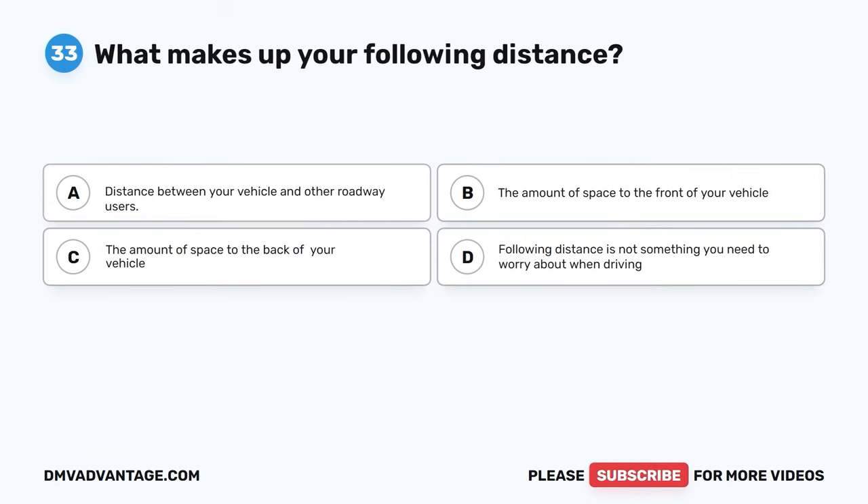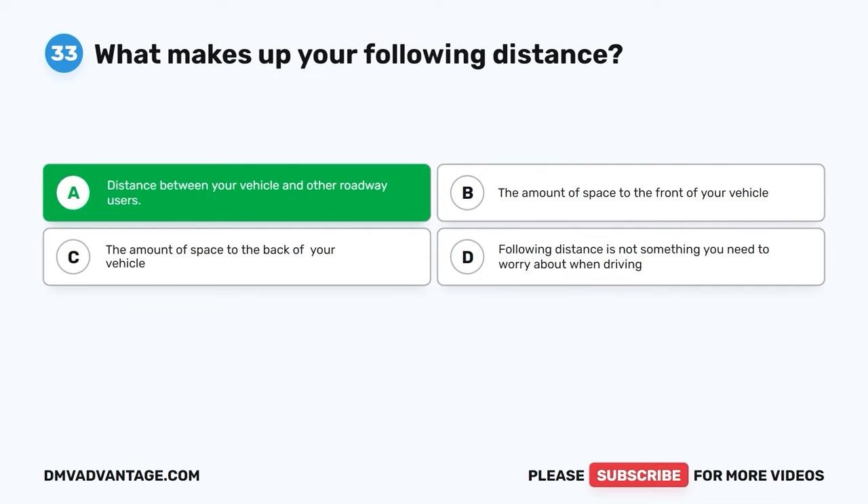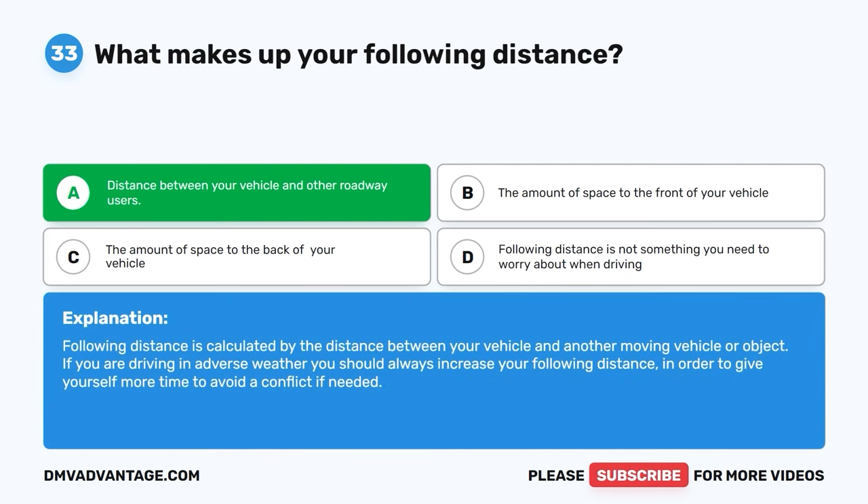Question 33. What makes up your following distance? A. Distance between your vehicle and other roadway users. B. The amount of space to the front of your vehicle. C. The amount of space to the back of your vehicle. D. Following distance is not something you need to worry about when driving. The correct answer is A. Distance between your vehicle and other roadway users. Following distance is calculated by the distance between your vehicle and another moving vehicle or object. In adverse weather, always increase your following distance to give yourself more time to avoid a conflict.